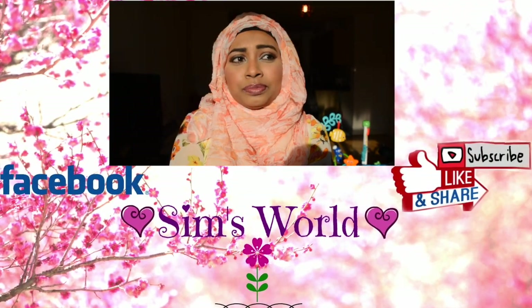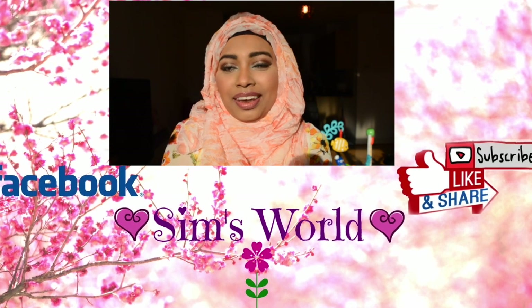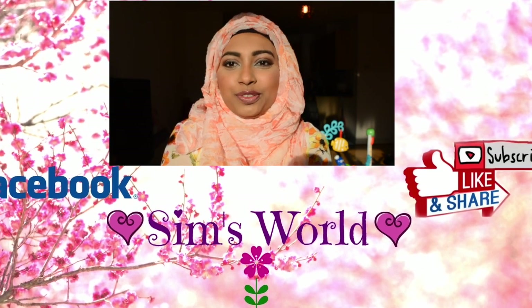Thank you very much for watching. Please subscribe to my channel — I post one video every week. Give me a like if you liked the video. Bye!